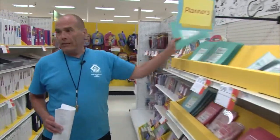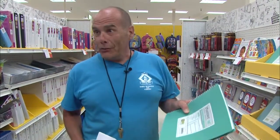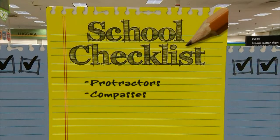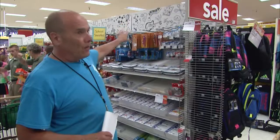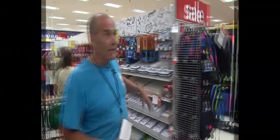These are huge planners. Even kids in second grade have a planner to organize what they need to do, when it's due, things like that. So planners. Protractors, compasses, and mechanical pencils — I see those on lists now too for math class.